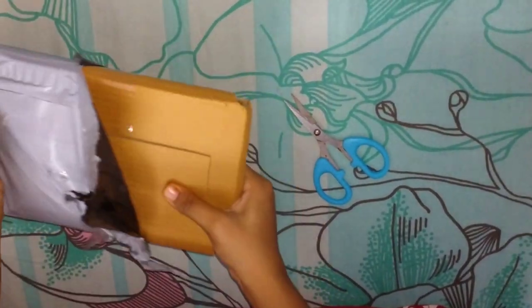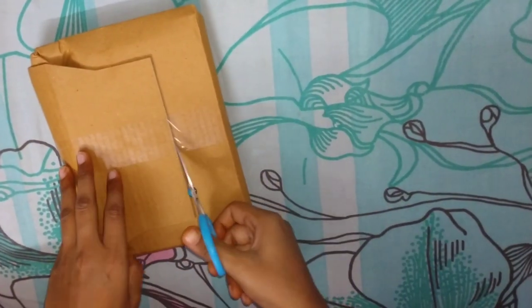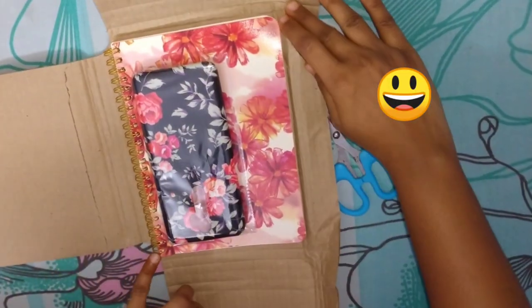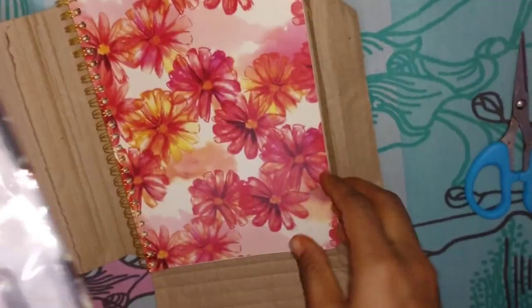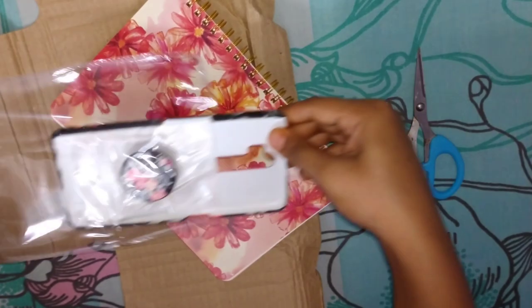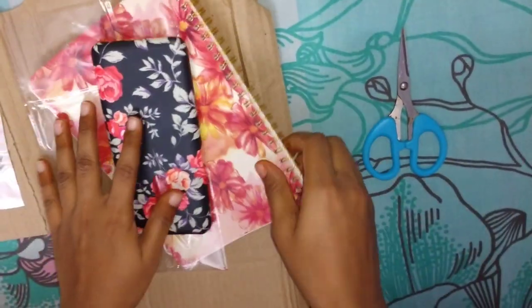The products are well packed so they don't get damaged. You can observe that there is no bubble wrap inside, but they are properly wrapped with cardboard and plaster. Even inside the cardboard, the mobile case and the socket are neatly packed in a wrapper. The floral prints make me feel very refreshing, which is the reason I ordered all three in the floral prints.